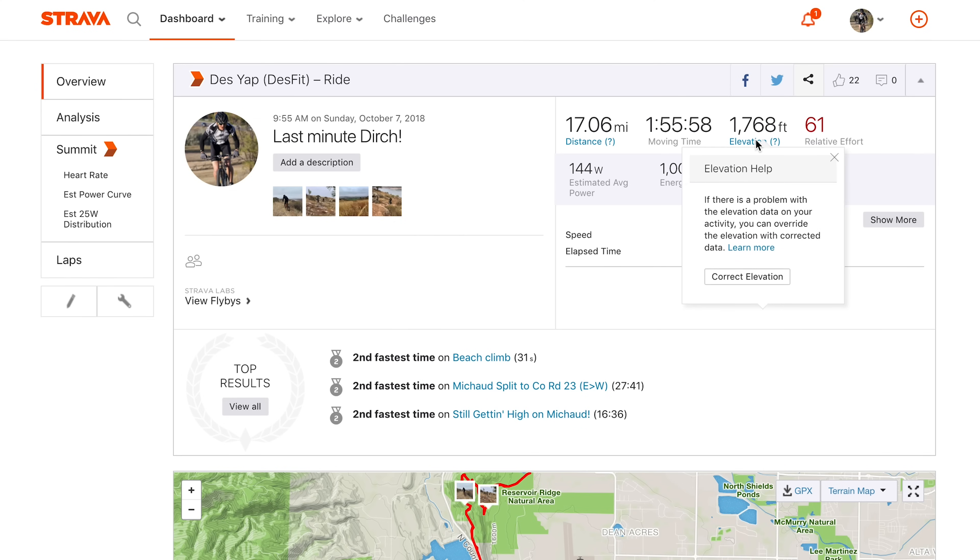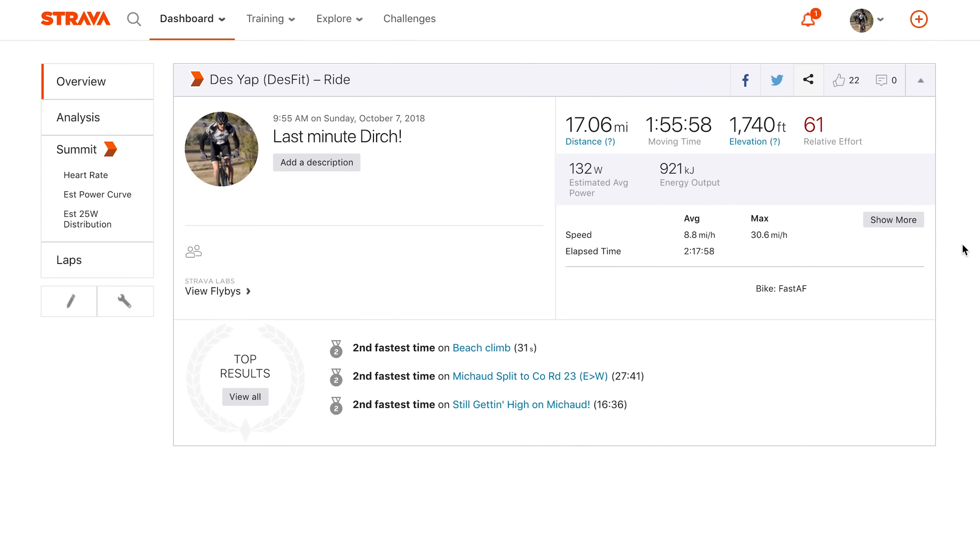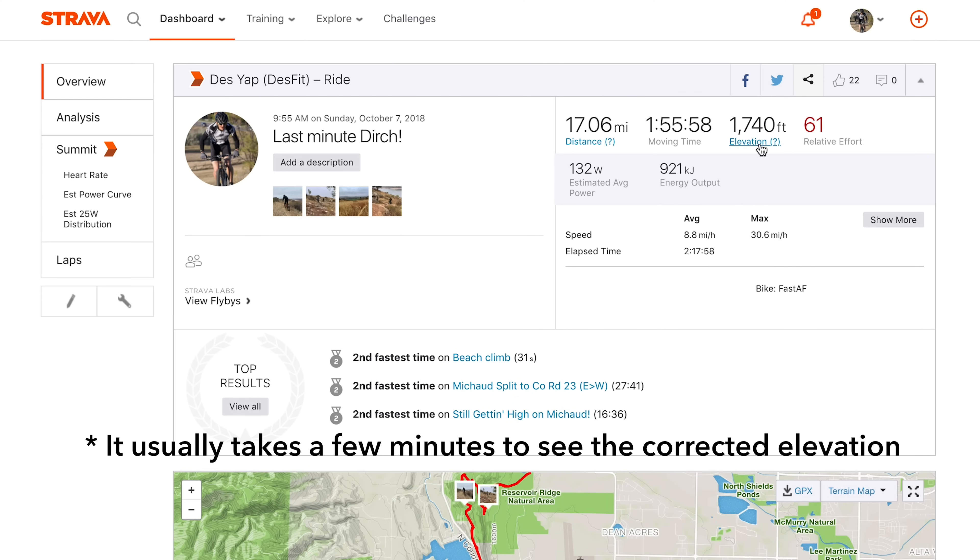If you aren't familiar with elevation correction in Strava, it's basically a way for you to ask Strava to correct elevation in case the elevation data collected on your device is wildly off, which definitely can happen from time to time. I'm not saying that Strava's elevation is completely accurate by any means, but it does kind of even the playing field because they're correcting the elevation based on the data that they've collected.